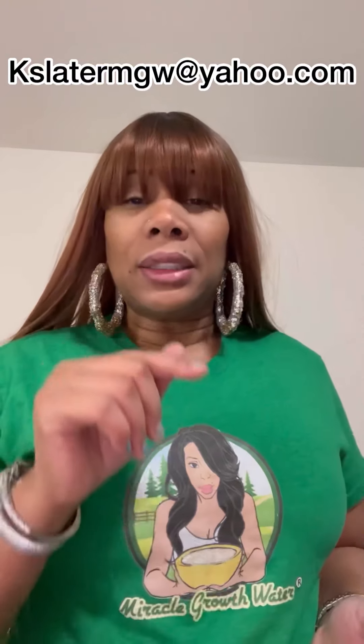Once you become Platinum or Platinum Plus, please contact me or contact Kat — that's customer service. You can contact her at KSlaterMGW@yahoo.com. Either you contact me or contact her and we will give you the login information you need for the website, an additional 15% off coupon so you can save even more money even though you're already getting discounted prices. You're going to be able to save even more on your first order, and you'll get that password and so on.